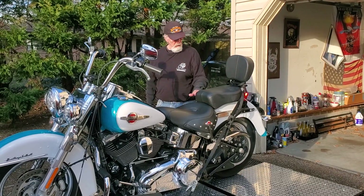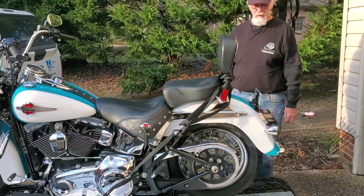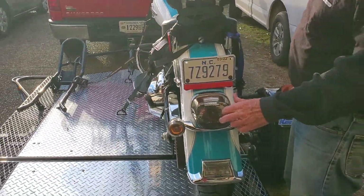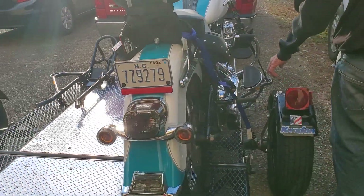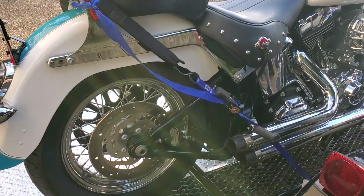It's got nice exhaust pipes on it. This is my wife taking the video for me. It's a metallic teal and white. She's got the fancy LED lights in the back, blacked out, and it's got nice short exhaust pipes on it. I don't know what brand it is, but it's got a fancy breather on it up here.